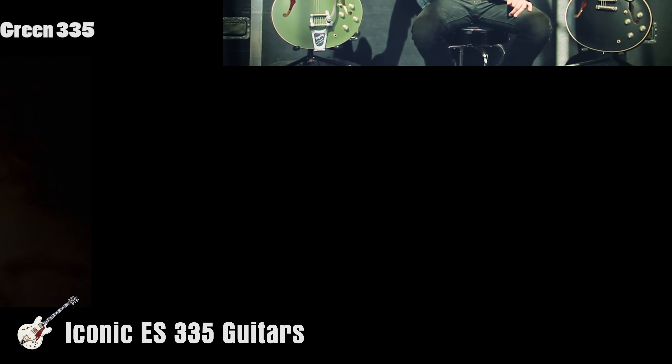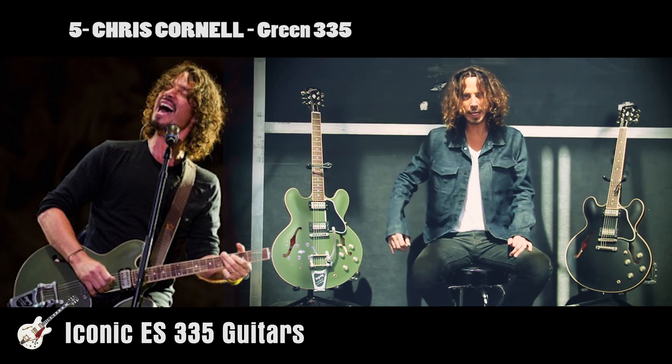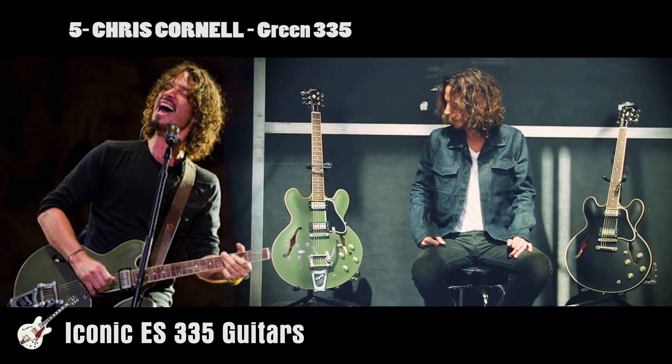Kicking off our list at number five is a guitar belonging to a sadly missed talent, Mr. Chris Cornell of Soundgarden, Audioslave, and Temple of the Dog. His green 335 is now almost as iconic as the man himself. Gibson released a limited edition run of this guitar at the NAMM 2019 show on the 16th of January.